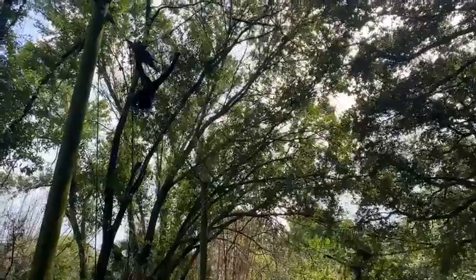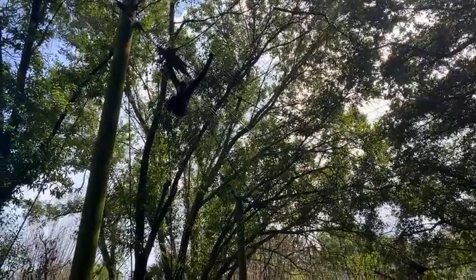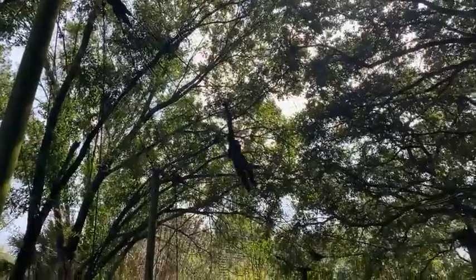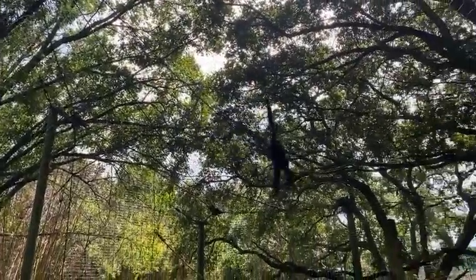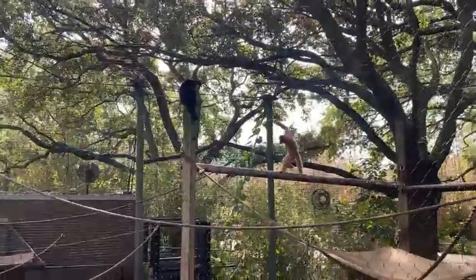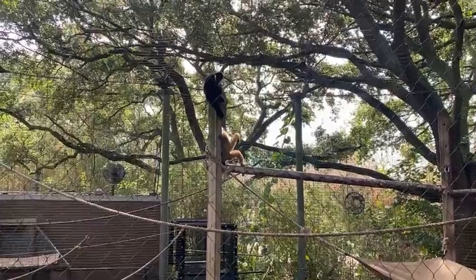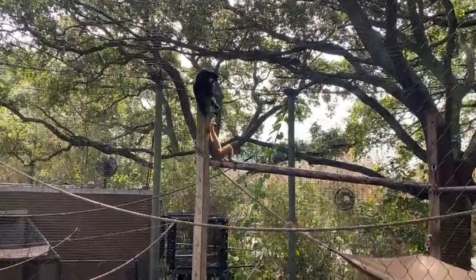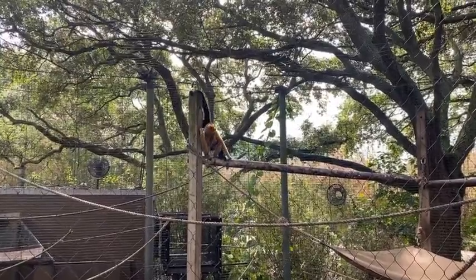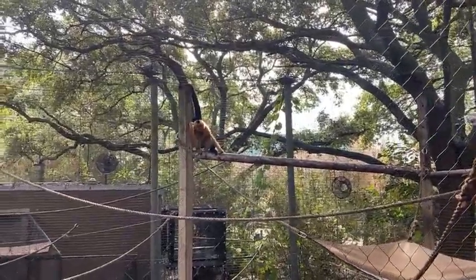Max is seven and a half, almost eight, and Ting is six and a half. Max has been here for about three years. He used to live here with his brother Murray. Murray recently left and went to another zoo to start his own family, and then we got Ting. Ting has been here for a couple of months.